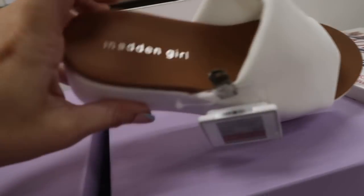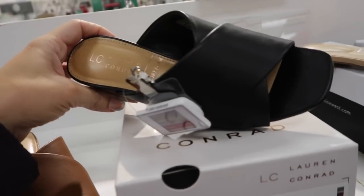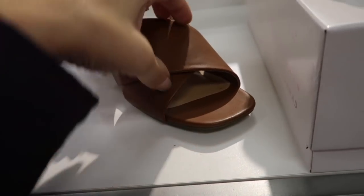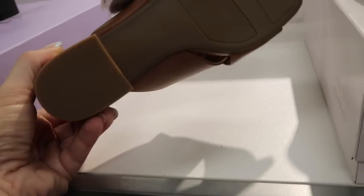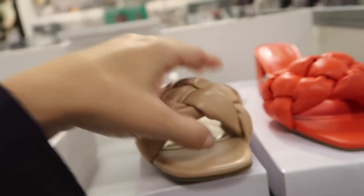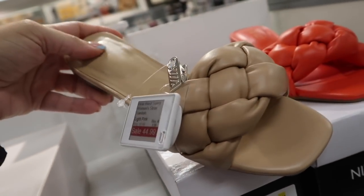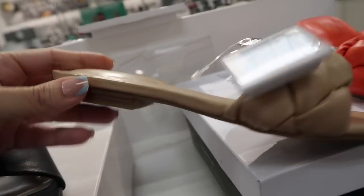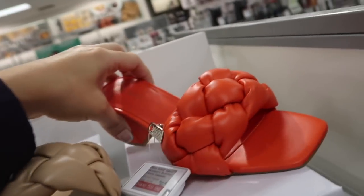Also seeing another color in this little crisscross sandal from Lauren Conrad — saw it in brown, now on sale for $39.99, not too high of a heel. Also comes in black. From Nine West, these have a square toe, little braided strap, smaller heel. First time seeing them on sale — $44.99. Also a heeled option on sale for $59.99.